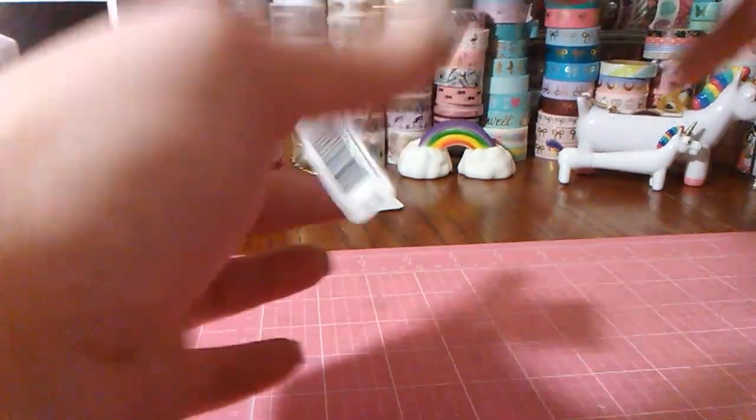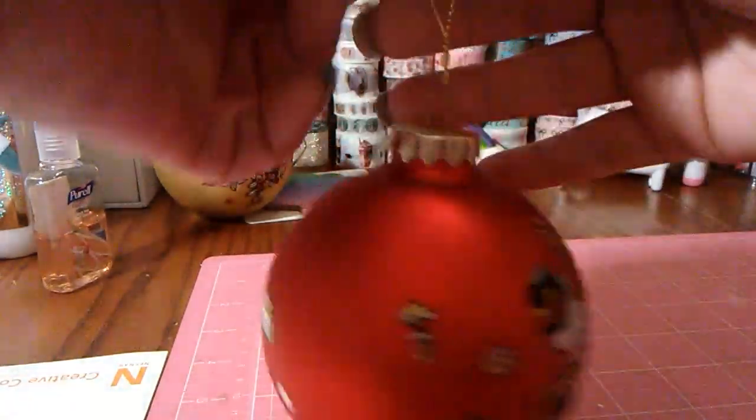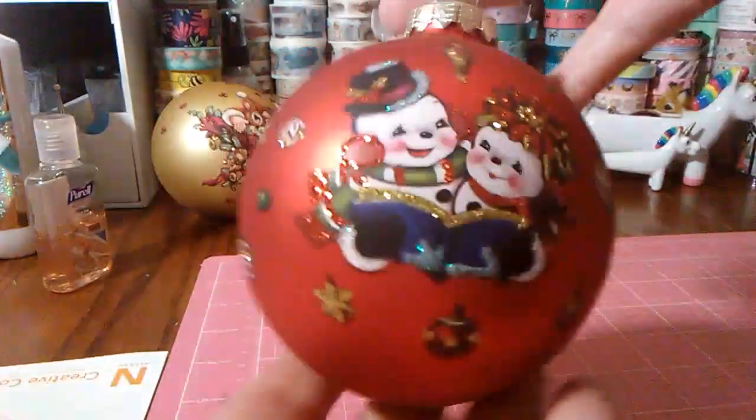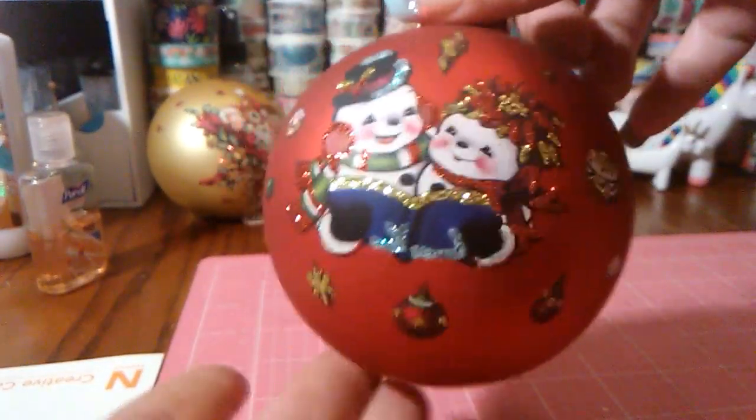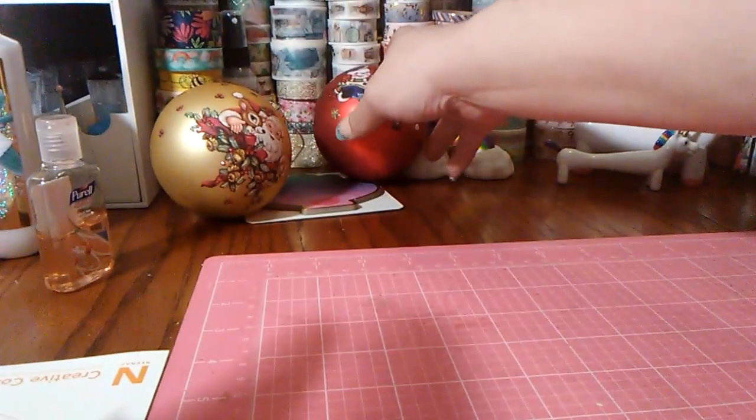I actually bought my mom two. I bought two of these, and this was originally $9.99. Aren't those little snowmen cute, guys? They have some glitter, so I bought one for me and one for my mom on that one.